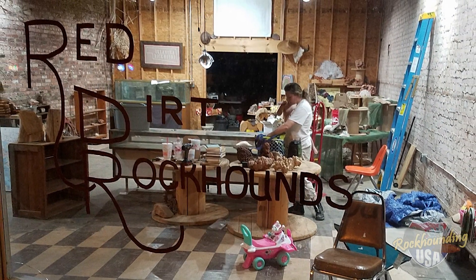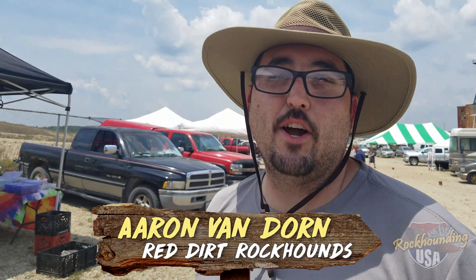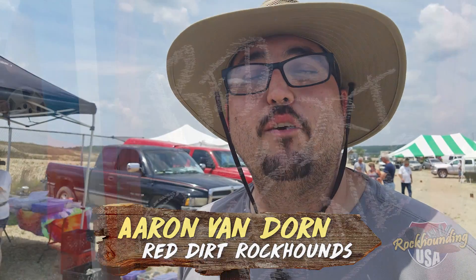We're here with Aaron from Red Dirt Rock Hounds out of Oklahoma. Aaron, are you excited to be out here at the 21st Annual Rock Swap? Absolutely. I call it my home show, even though I'm 700 miles from home. We've been here for seven years, and so this is where all our people are at. We love to be here.